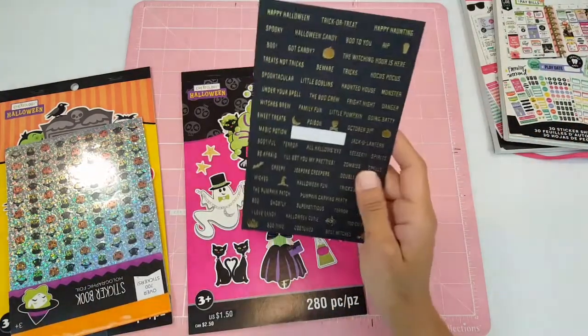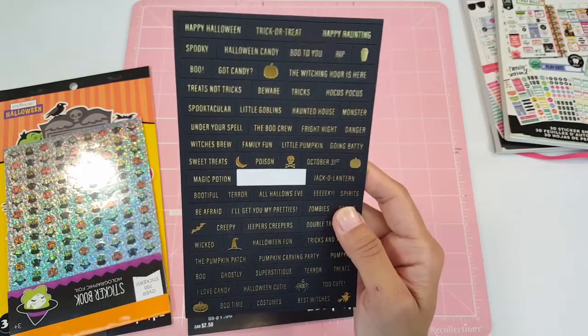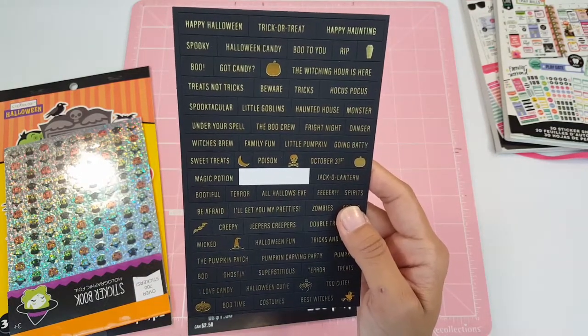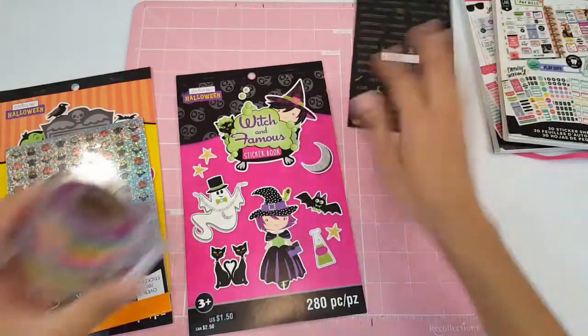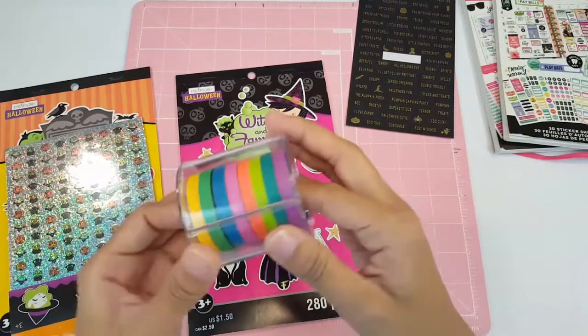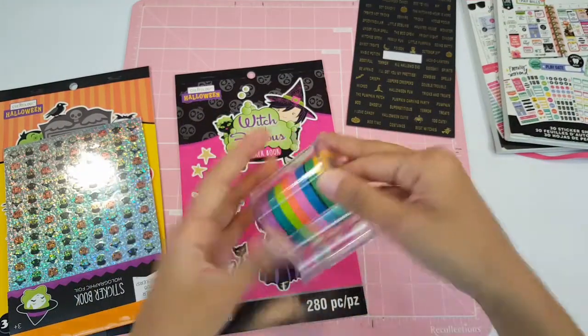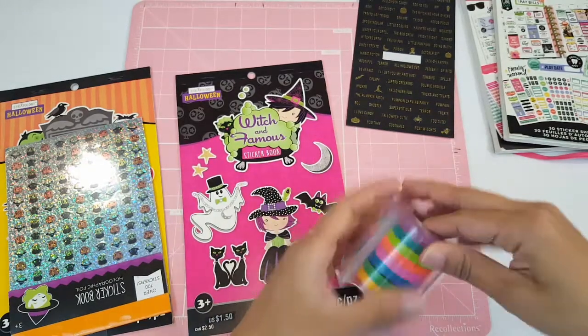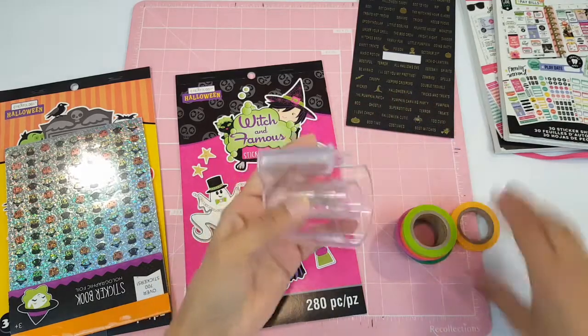I also have these cute little fun gold worded stickers — they say 'terror,' 'All Hallows' Eve,' 'I'll get you my pretties' — very cute. I also pulled out this washi tape that Maddie gave me a while back. It does have purple in it so I want to use that.